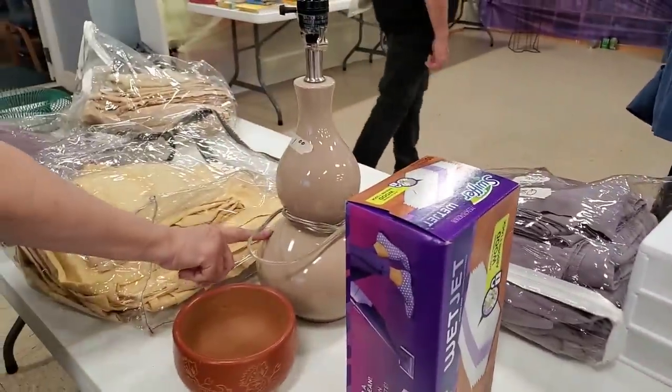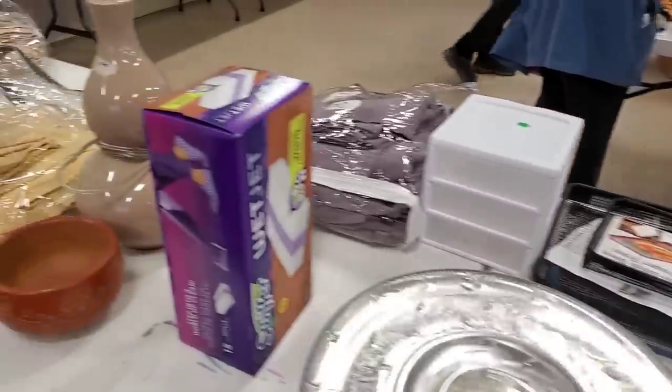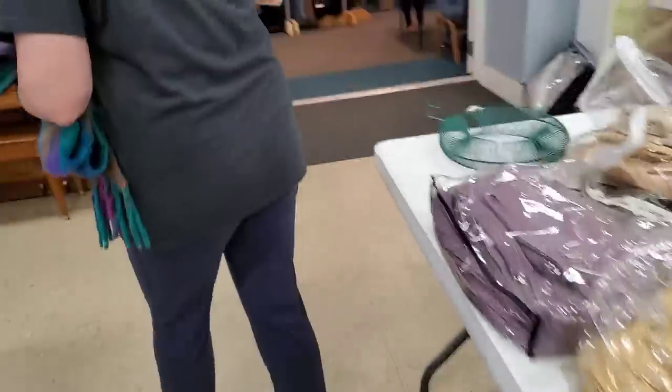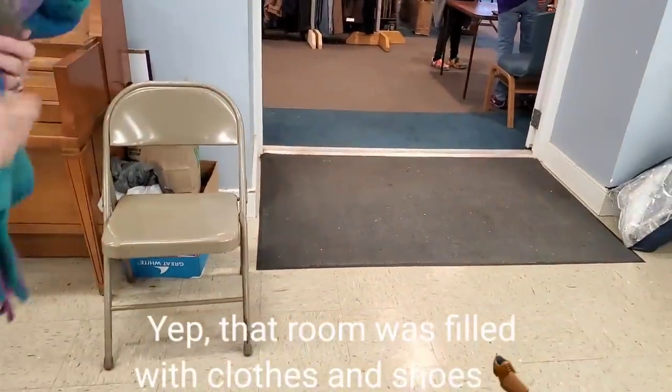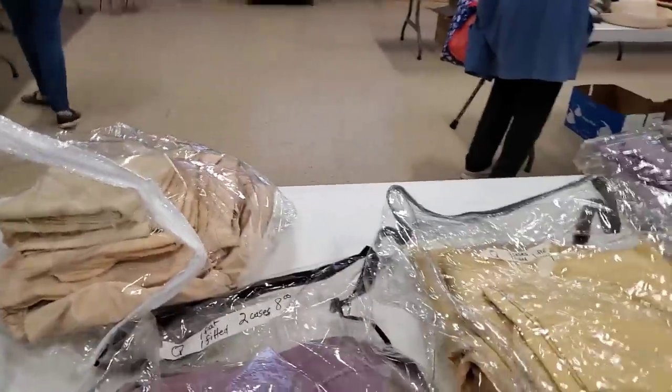Oh cool, where did you get it from? Along here — this is pretty cool, oh yes it is. Is that clothes? Maybe just clothes and shoes. I'm not sure, I have to go over there too.